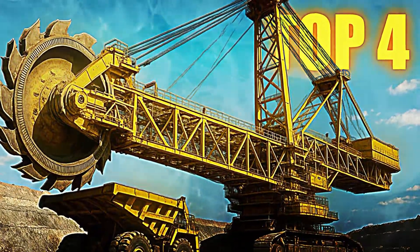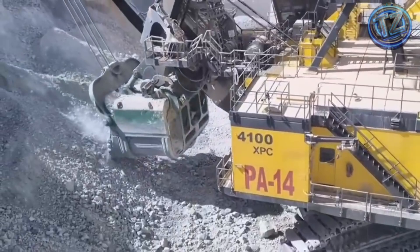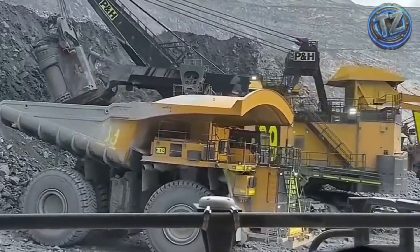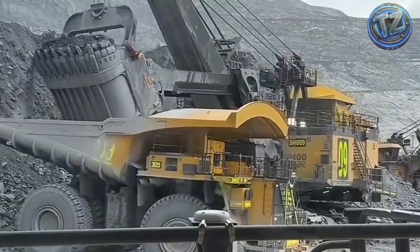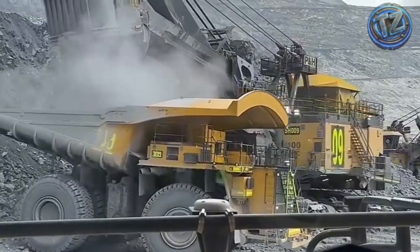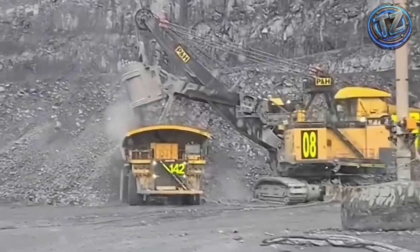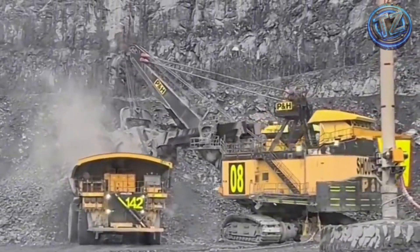Top 4: P&H 4100XPC. This is one of the largest and most powerful electric shovels ever built. Manufactured by Joy Global, it represents the cutting edge of high-capacity electric mining machinery. It stands over 20 meters tall, weighs more than 1,200 metric tons, and its bucket can scoop up to 112 tons of material in a single pass — enough to fill a massive ultra-class mining truck in just 40 seconds. What sets it apart is its power source: it runs entirely on electricity, connected to a high-voltage network through reinforced cables, giving it continuous power with unmatched efficiency.